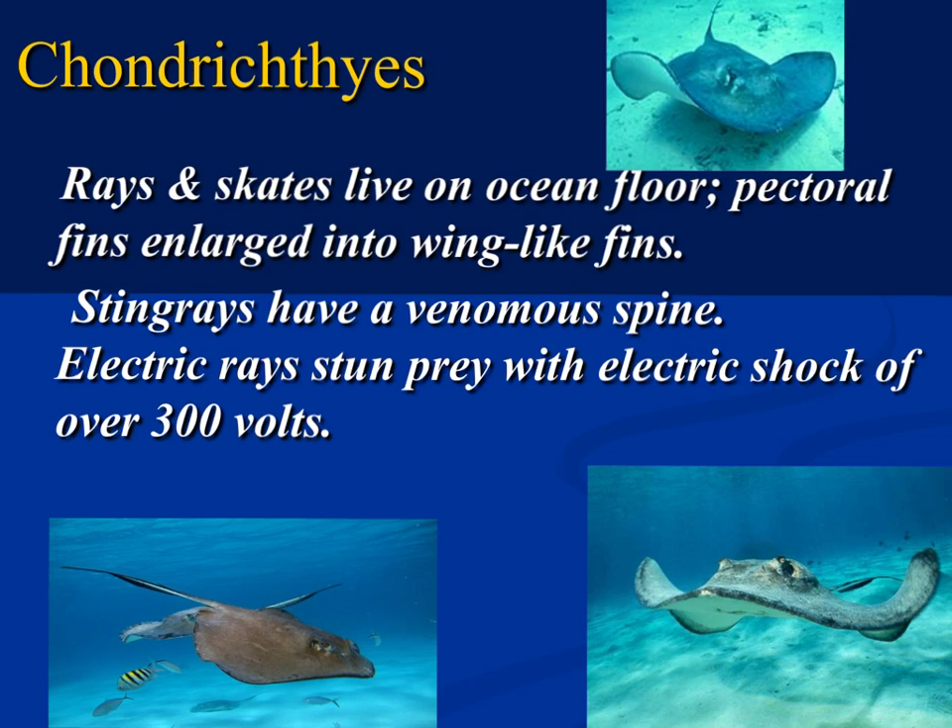Stingrays and skates both live on the ocean floor. They have enlarged pectoral fins that give them a wing-like appearance. Stingrays have a venomous spine. If you go to a location that allows you to pet stingrays, they often cut those barbs — they need to be continuously trimmed, usually every six months. There are also electrical rays that can stun prey with electrical shock, and the voltage can reach up to 300 volts.